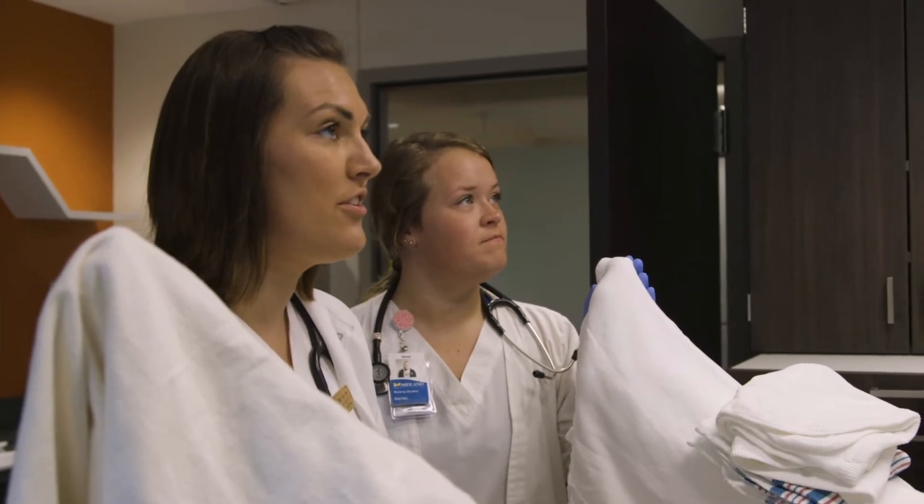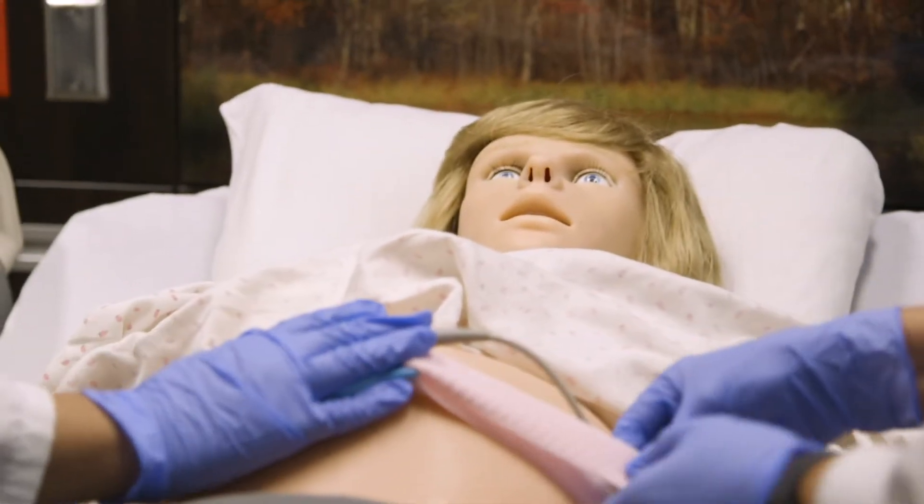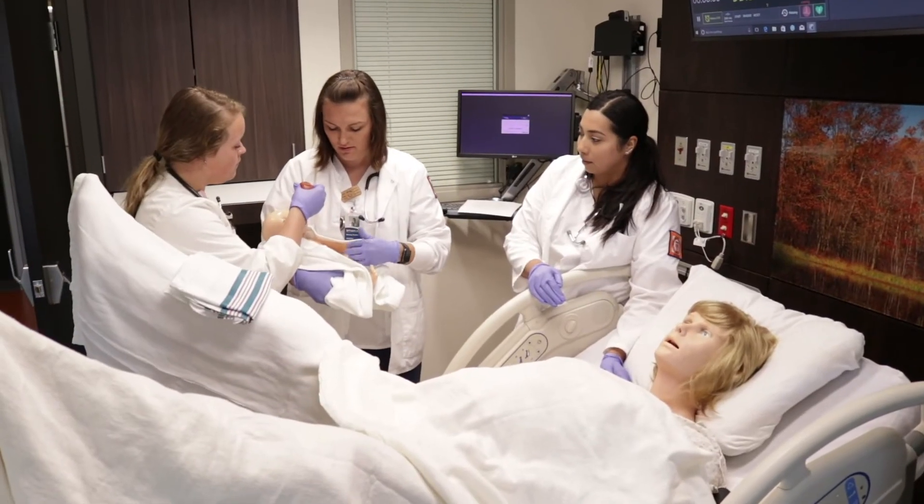Being able to practice in a simulation lab before getting to practice on real patients gives you the ability to make mistakes and learn from those mistakes.